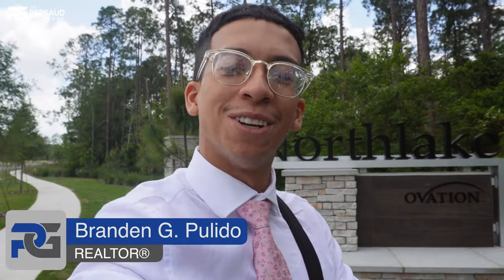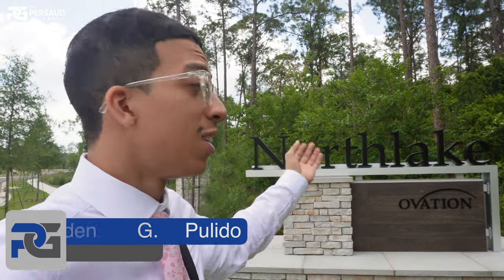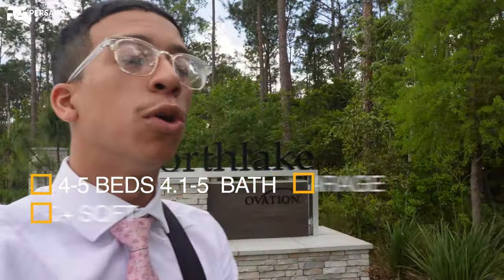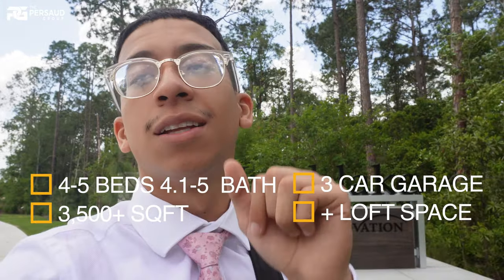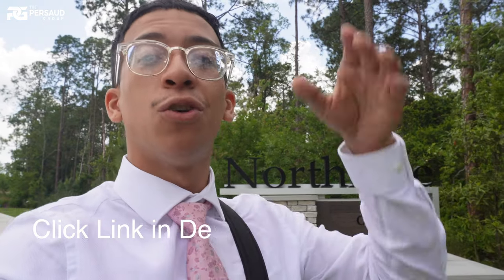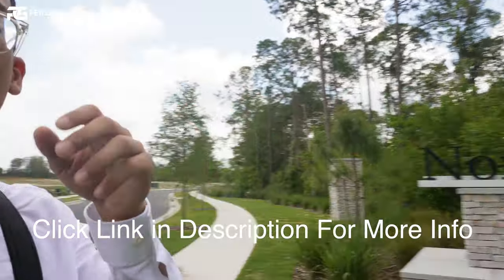Wow, wow, wow. What do we have here? My name is Brandon Polito, I'm a realtor part of the Prasad Group. Today we are touring the community of North Lake at Ovation in Winter Garden. We're taking a tour of the Duval model — the big brother of the Griffin model, which I'll link in the video. Don't forget to subscribe and like if you enjoy this content. Let's go.